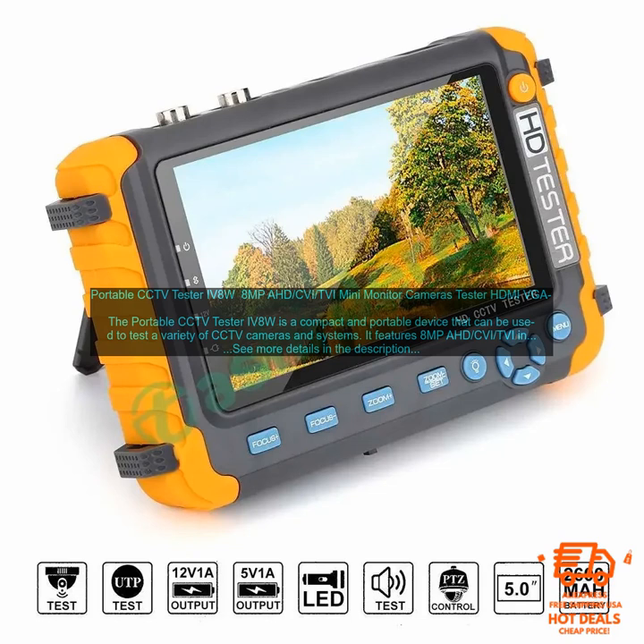The IV8W is easy to use and set up — simply connect the device to your CCTV camera or system and use the on-screen menu to select the desired test function. Overall, the portable CCTV Tester IV8W is a versatile and reliable device that can be used to test a variety of CCTV cameras and systems. It is compact, portable, and easy to use, making it a great option for anyone working with CCTV cameras or systems.